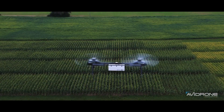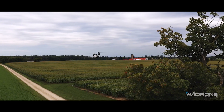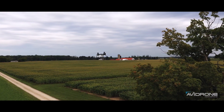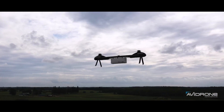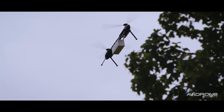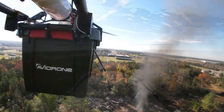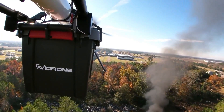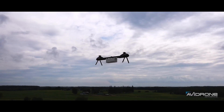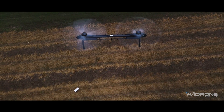The 210 TL is also designed for ease of use. Its tandem rotor design provides stability in all weather conditions, and Avidrone's proprietary autopilot system eliminates the need for a specialized pilot. With a maximum payload capacity of 16 kilograms (35 pounds), the 210 TL can handle a significant amount of cargo, making it a valuable tool for businesses looking to streamline their logistics operations.